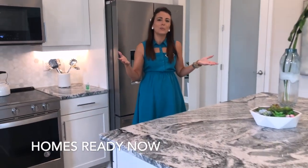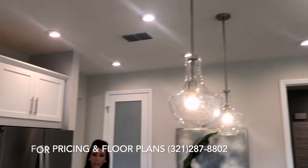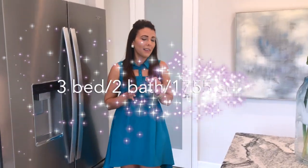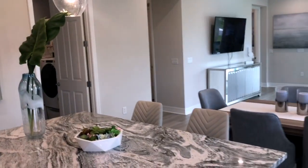Or you can select a move-in ready home. There are move-in ready homes in this community for every single floor plan just like this one and much more. This one is 1,755 square feet, three bedroom, two bath — a very compact yet open floor plan.